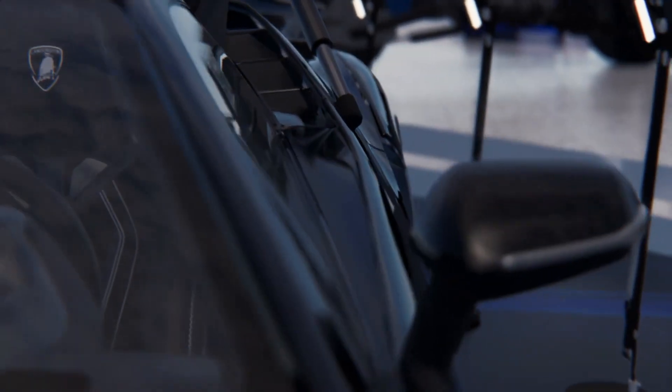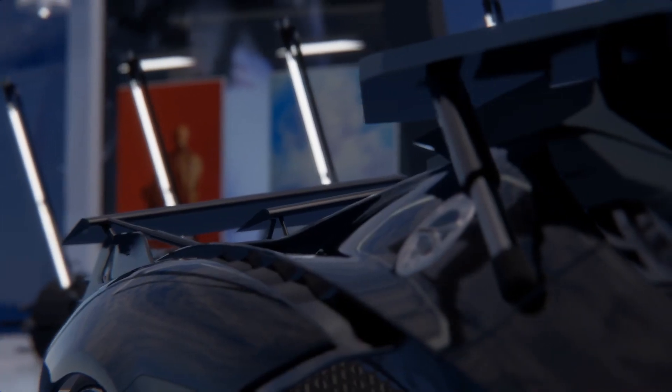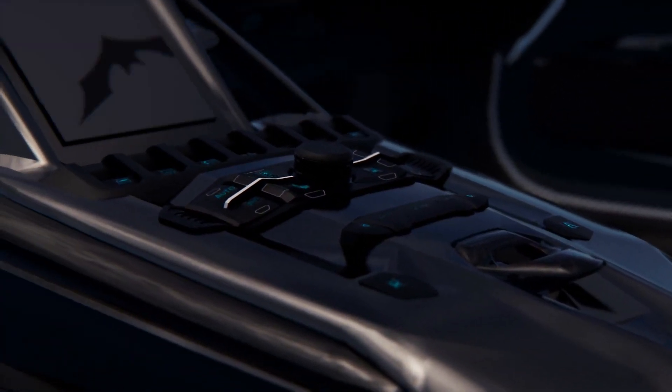Massive off-road tires, reinforced bodywork, and an advanced suspension system give it the ability to handle both city streets and rugged terrain. The Lamborghini Tumbler isn't just about power — it's a bold statement that blends futuristic design with extreme performance.